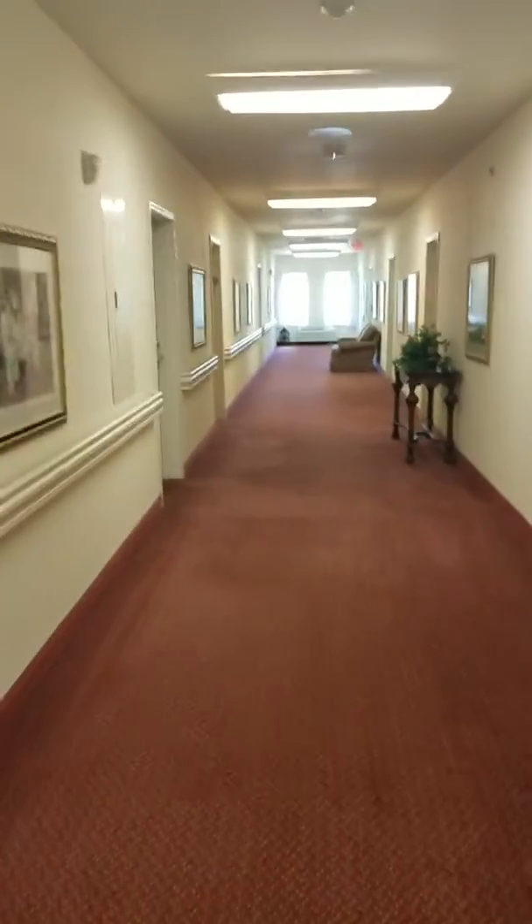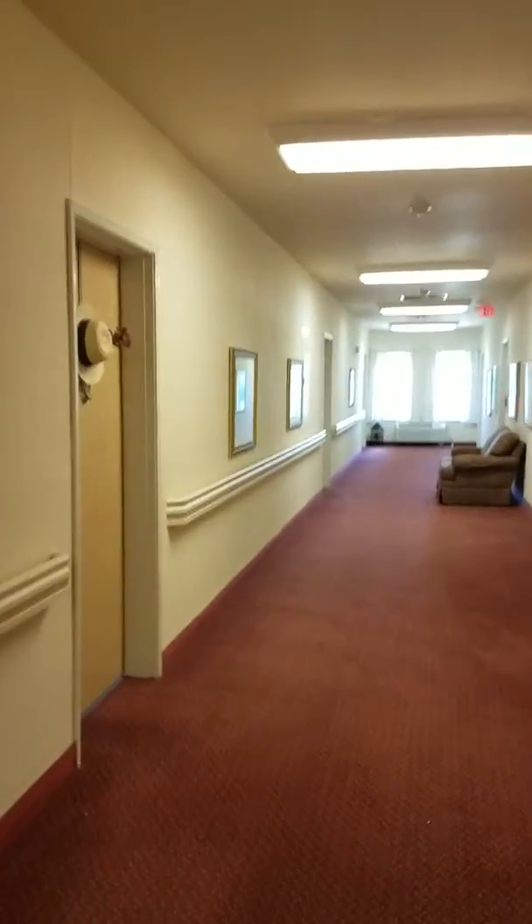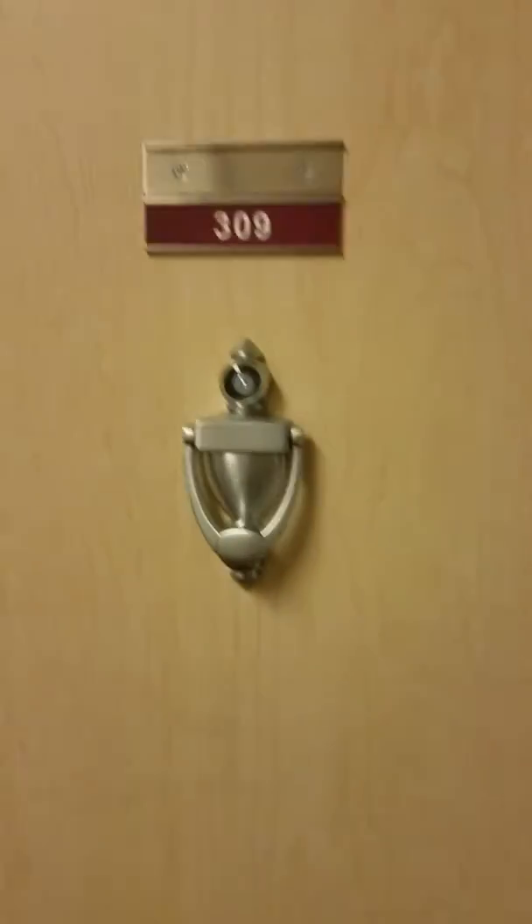We are now coming up to the apartment. As you can see down the hall, there are places to sit and enjoy, with lots of light in the hall as well. And this is apartment 309.